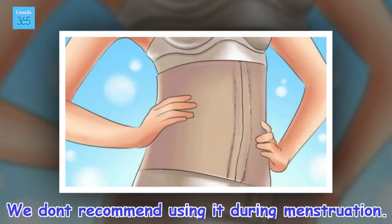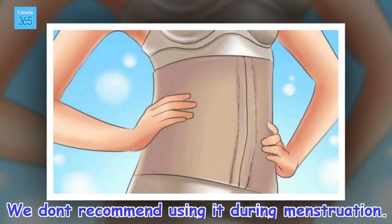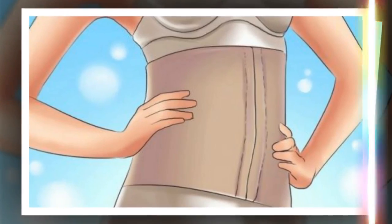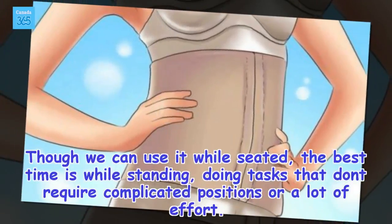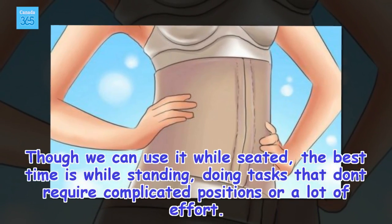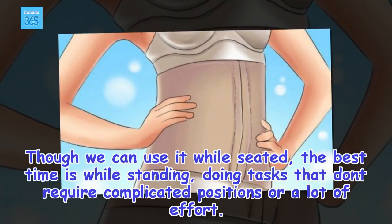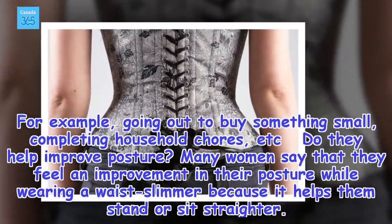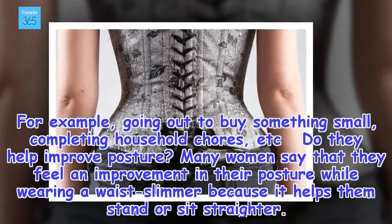We don't recommend using it during menstruation. They can use it while seated, but the best time is while standing and doing tasks that don't require complicated positions or a lot of effort — for example, going out to buy something, completing household chores, and so on.